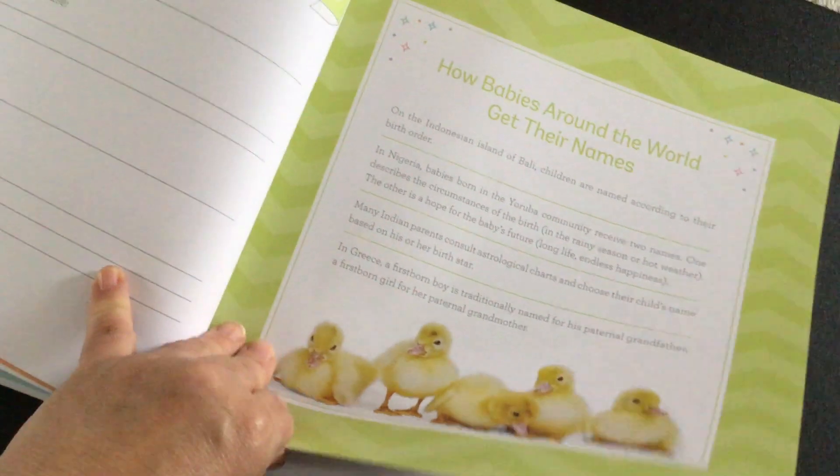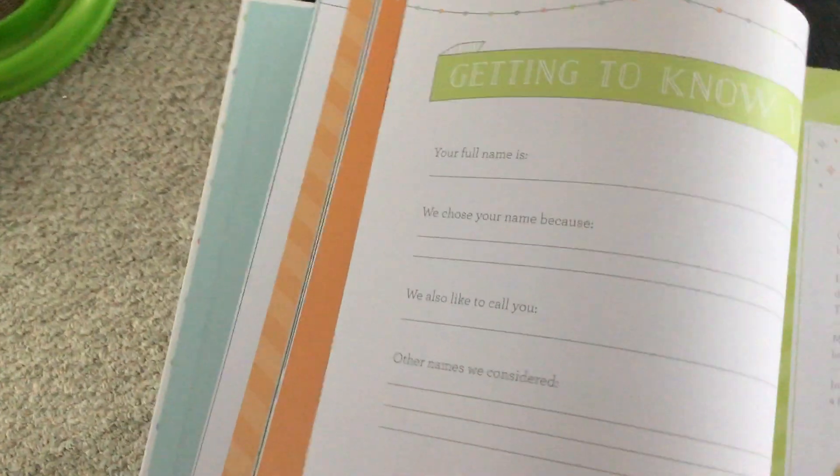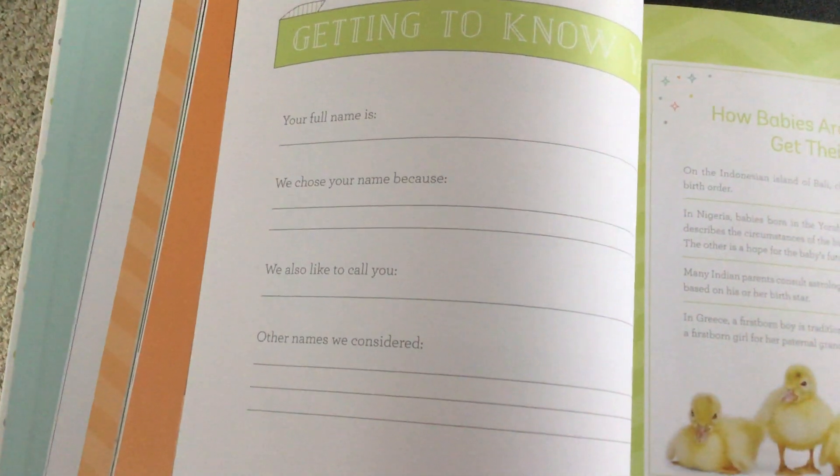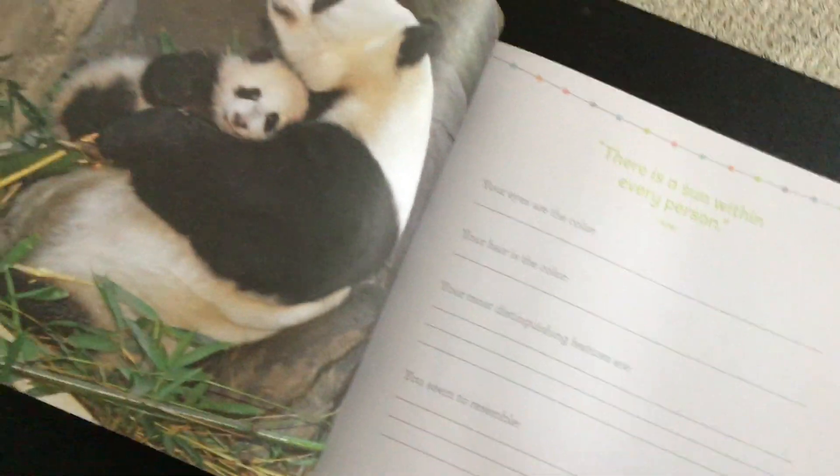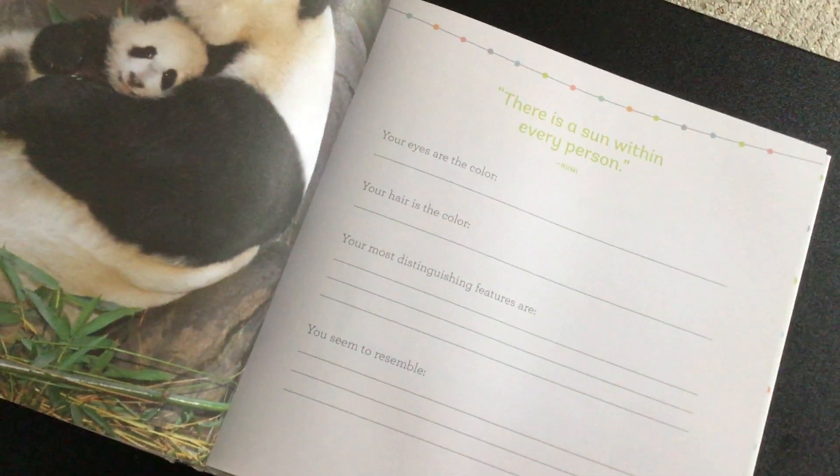How babies around the world get their names. Your full name. We chose your name because — we also like to call you — other names we considered. That's so cute. I wish I had that for my little ones; my books did not have that.